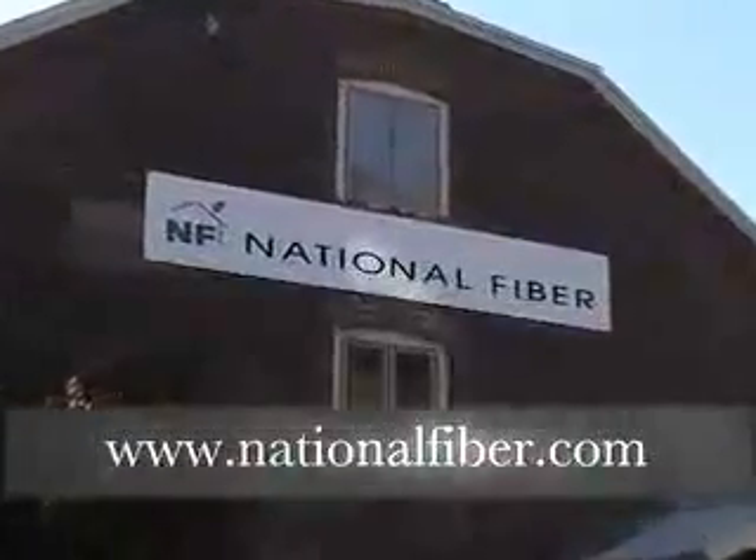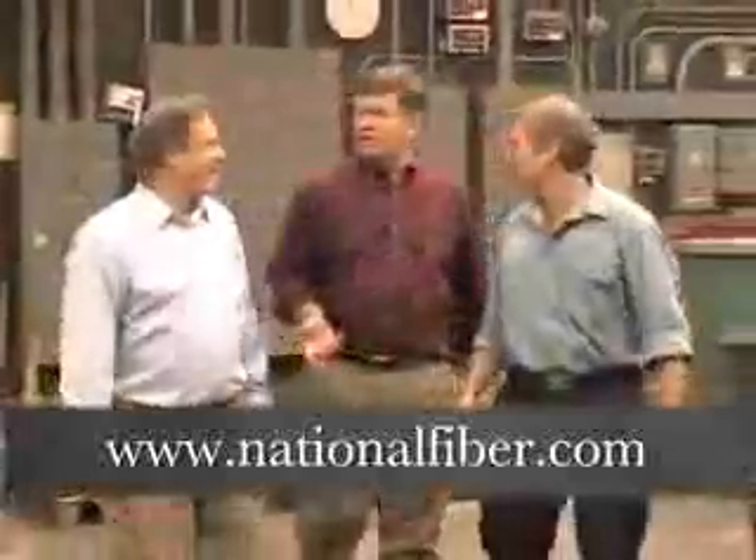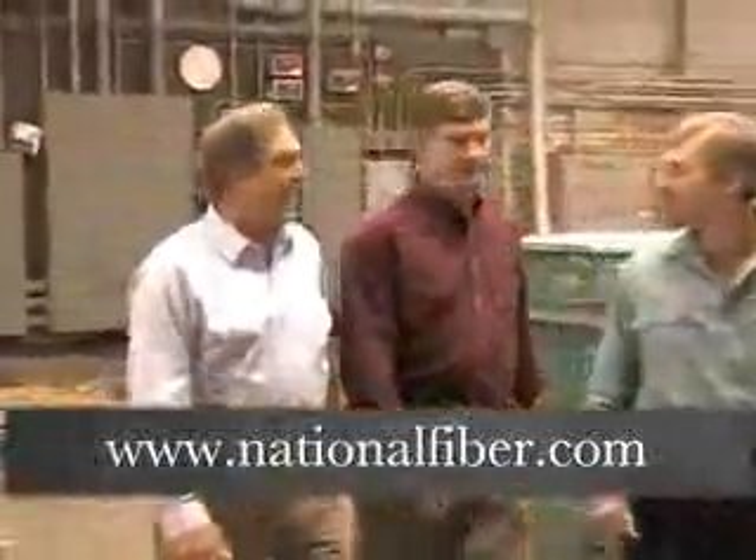To learn more about this story, please visit www.NationalFiber.com. Thank you.